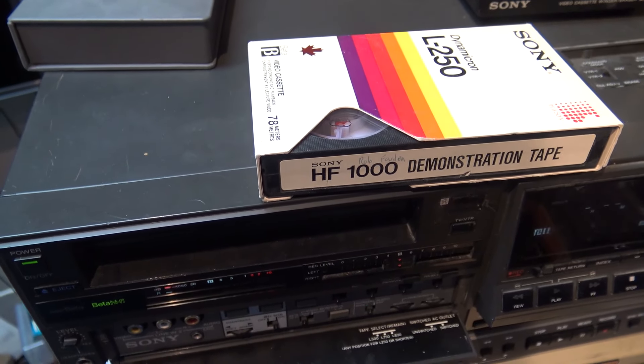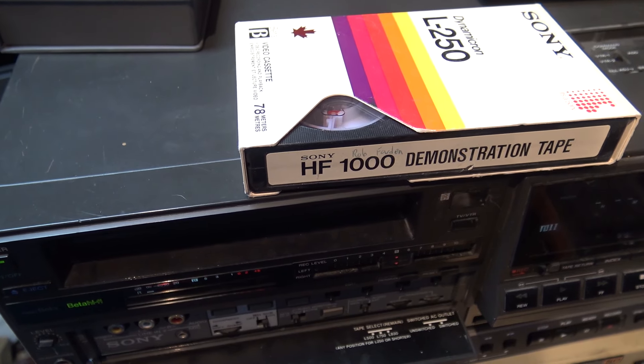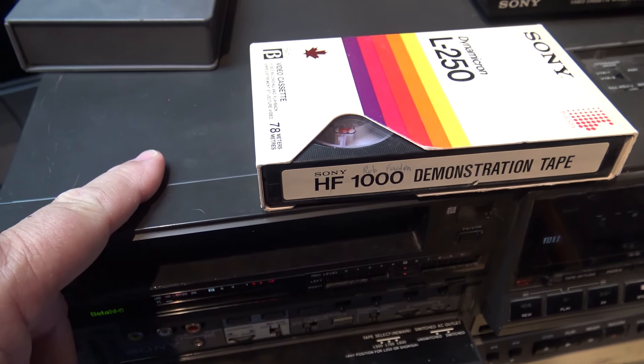And I may have to, if there's music playing, I may have to mute it for copyright reasons, but we'll see what happens. Let's check out this demo tape.